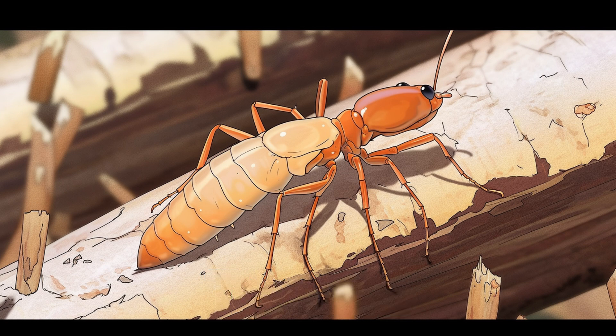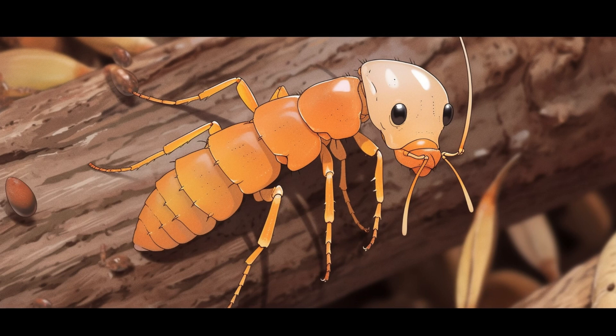Termite. Termites are insects that like to eat wood and can damage our homes. We need to be careful and regularly check wooden structures to prevent troubles caused by termites.